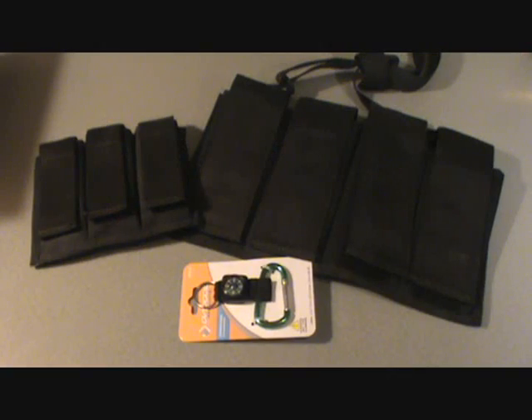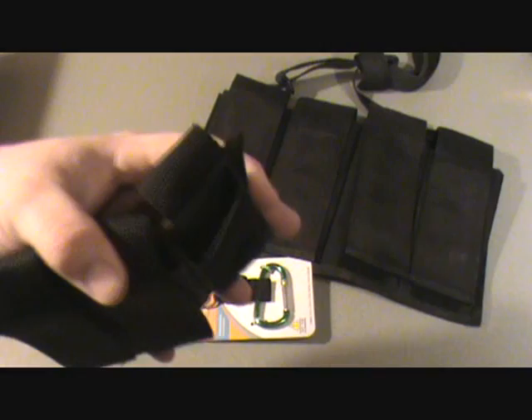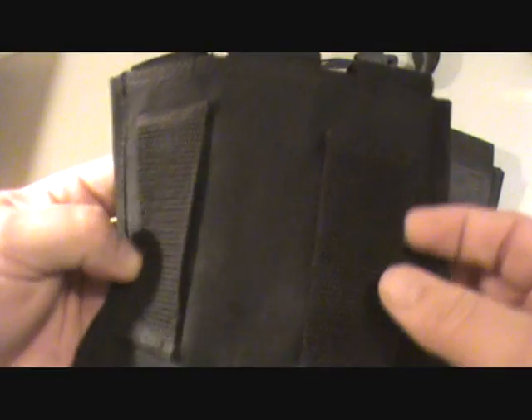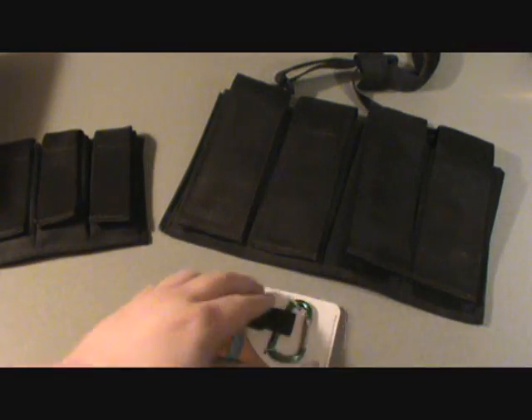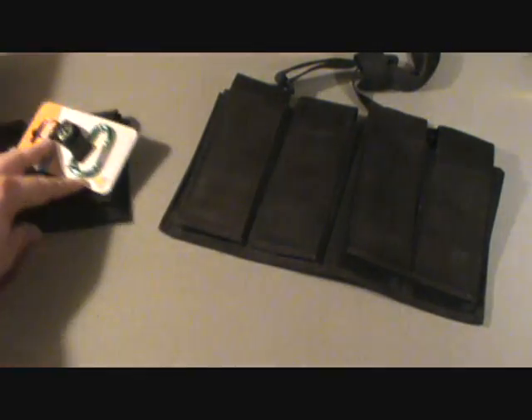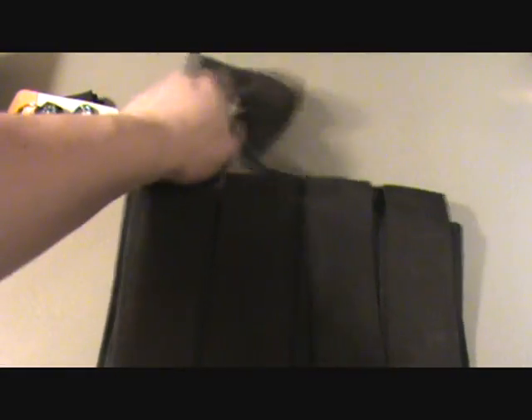For second place: a three-magazine pouch that holds anything from a Ruger 22 to a 45 ACP magazine — holds three of them, and it's got a place on the back where you can strap it across your belt. There's also a carabiner with a little compass on it. And a brand new holder for four AR-15 magazines — still got the tag on it, never used.